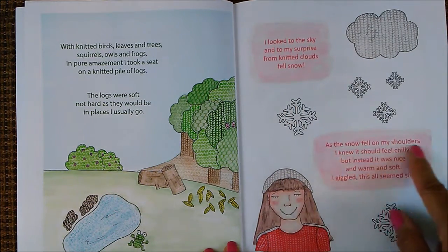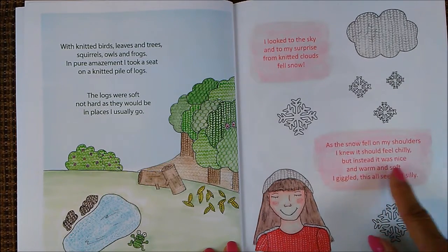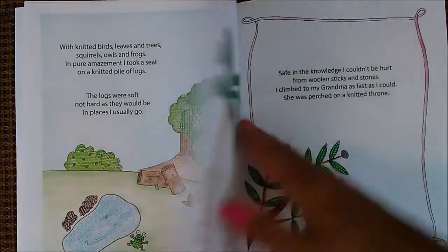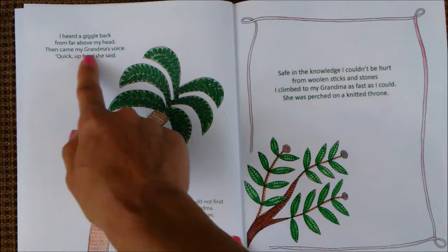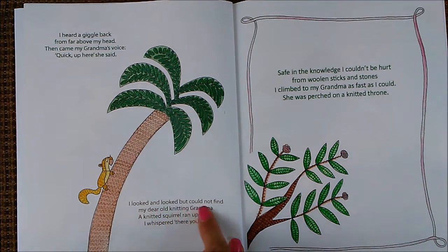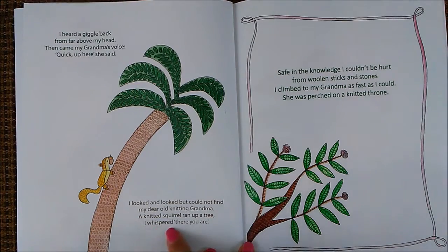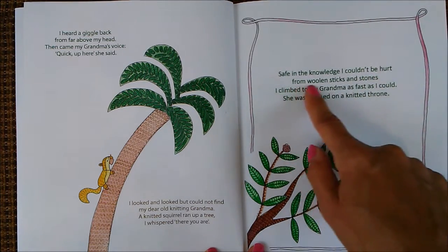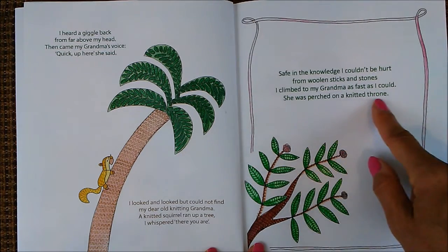As the snow fell on my shoulders, I knew it should feel chilly. But instead, it was nice and warm and soft. I giggled — this all seemed silly. I heard a giggle back from far above my head, then came my grandma's voice: quick, up here, she said. I looked and looked, but could not find my dear old knitting grandma. A knitted squirrel ran up a tree. I whispered, there you are. Safe in the knowledge I couldn't be hurt from woolen sticks and stones, I climbed to my grandma as fast as I could. She was perched on a knitted throne.